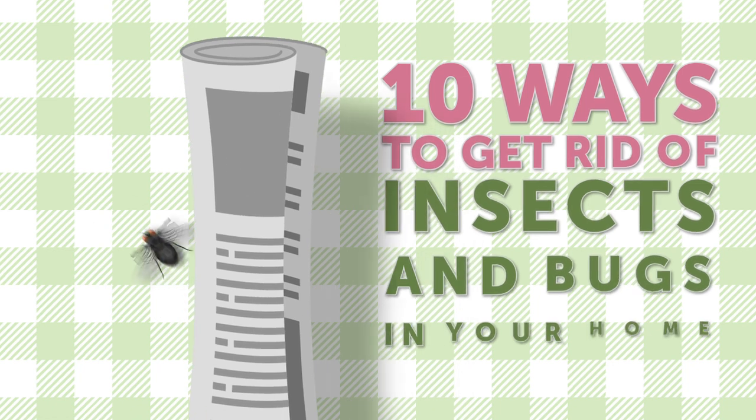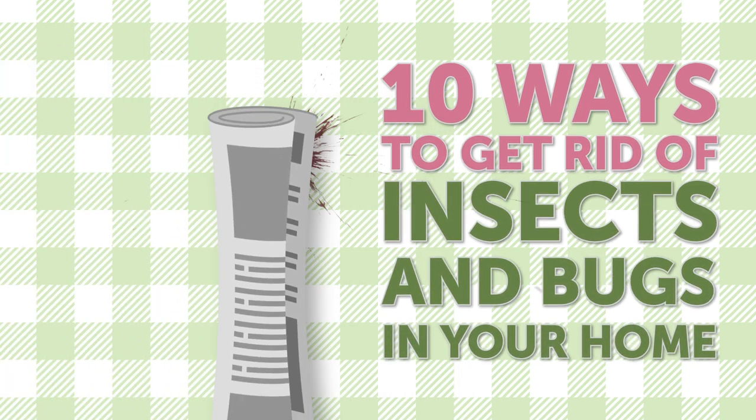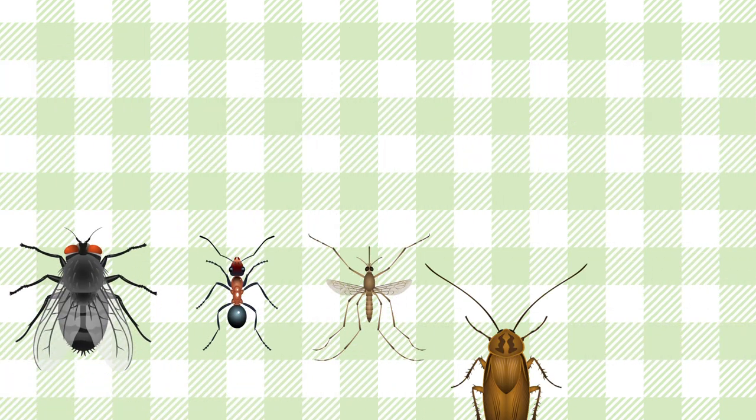10 Ways to Get Rid of Insects and Bugs in Your Home. Do you want a pest-free home, but at the same time you wouldn't like to use nasty, stinky pesticides?